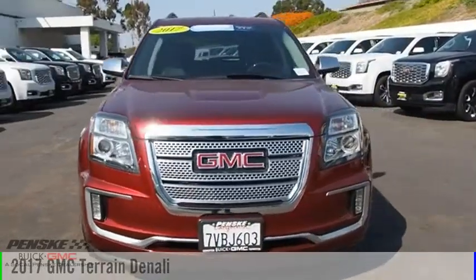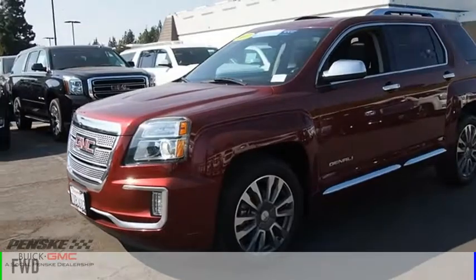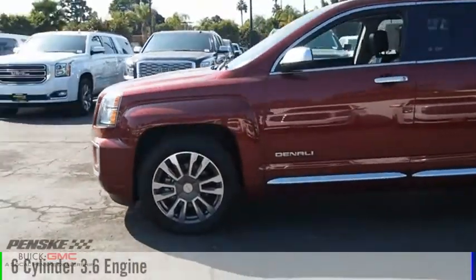You are going to love the 2017 Terrain. This vehicle is powered by a front-wheel drive, 6-cylinder, 3.6-liter engine.